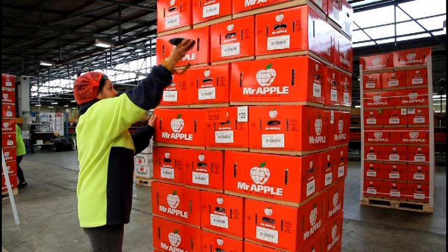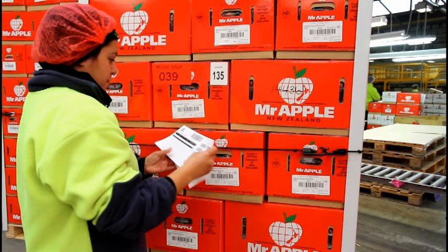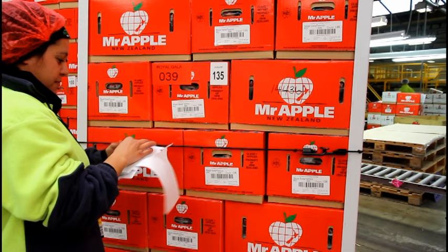Scanners are responsible for scanning every single carton that leaves the packhouse. Scanners give each carton traceability to our customers. Scanning the carton means we can identify when the carton was packed, along with other important information which is crucial to our operation.